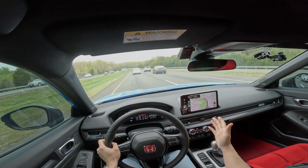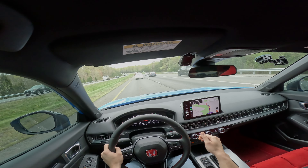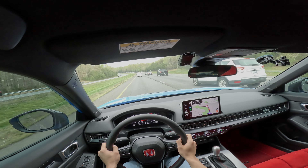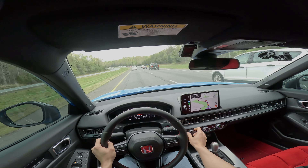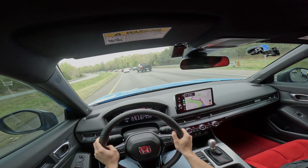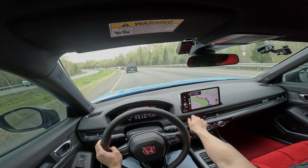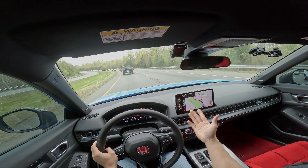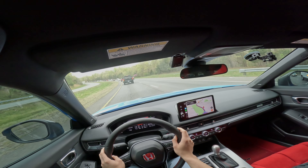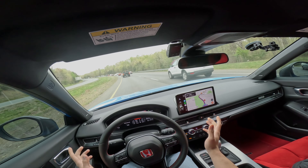I'm also a big fan of the physical HVAC controls. I did cross-shop this car against the Golf R and I was not a fan of the all-touchscreen approach from Volkswagen. I enjoy using the knobs — they're clicky, they're fun to use. I enjoy having physical buttons. The AC vents are like joysticks; you can point them anywhere you want. I think Honda made a big leap from the 10th gen to the 11th gen Civic as far as interior quality and design.